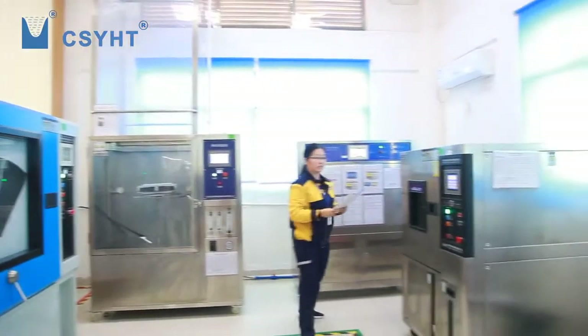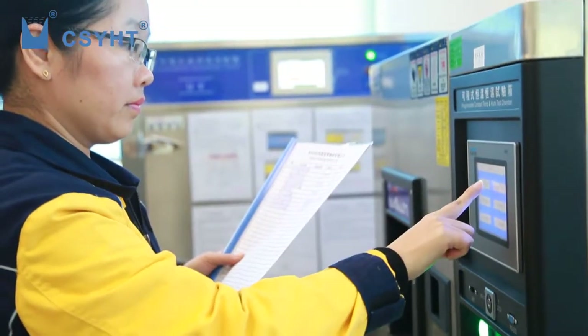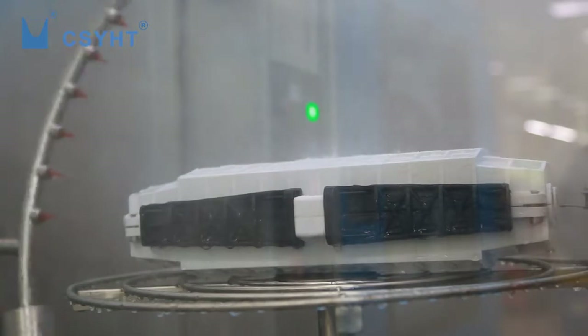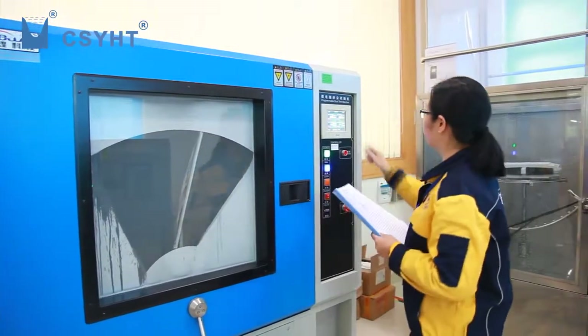Minju is in the test laboratory. YHT focuses on product quality. Tests performed include dustproof tests, waterproof tests, UV tests, temperature tests, tensile tests, salt spray tests, impact tests, and so on.